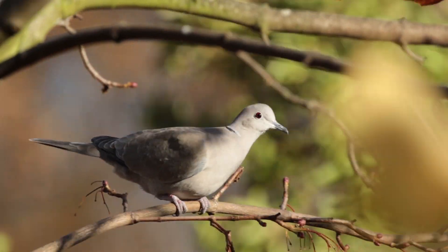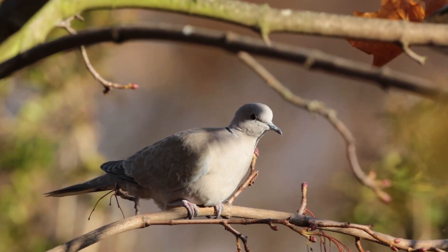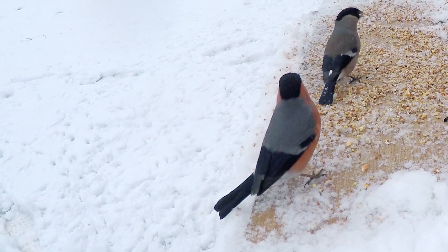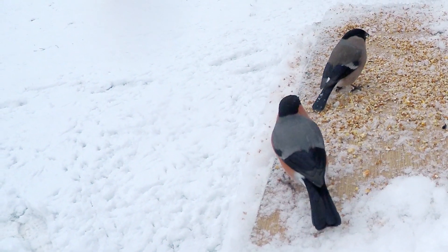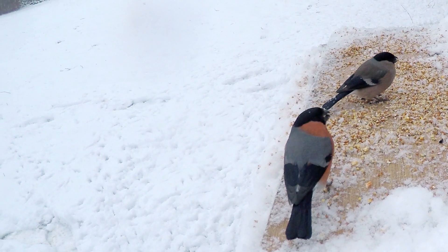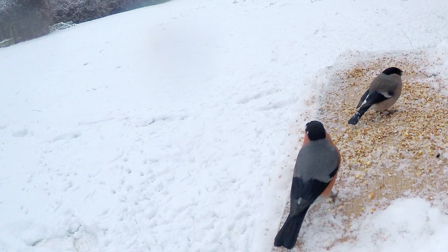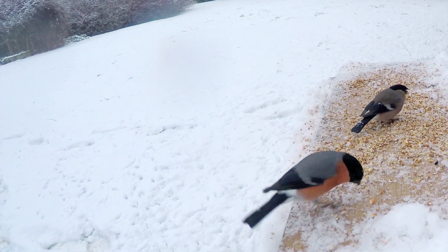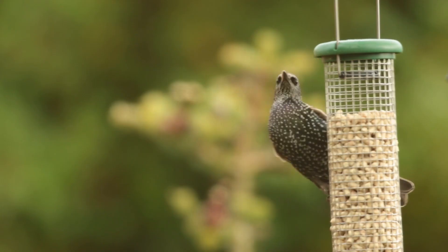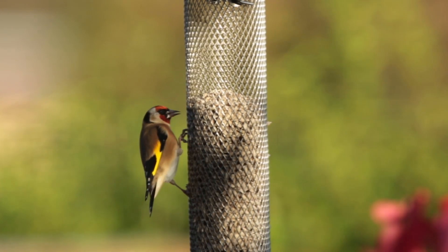Even though birds have various tools in their kits for getting through winter, the colder months are still difficult to survive. If there are extended periods of cold weather, everything that we have discussed in this video still may not be enough. Therefore, every bit of help we can offer would no doubt be appreciated. As birds require food to keep their energy up, the best way we can help is by feeding birds high calorie foods daily. Peanuts, suet and sunflower seeds are all great high fat foods that give those garden birds a fighting chance.